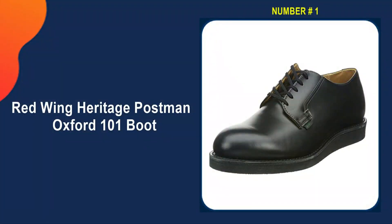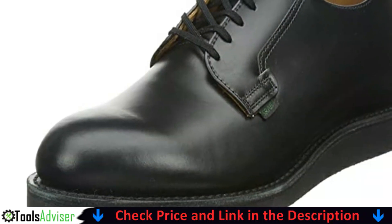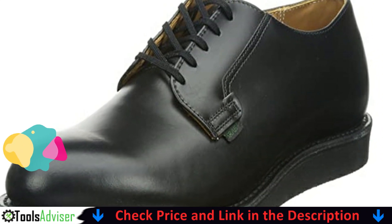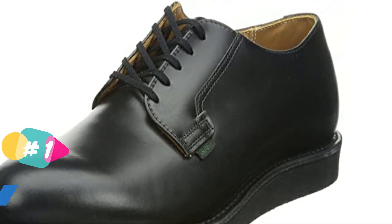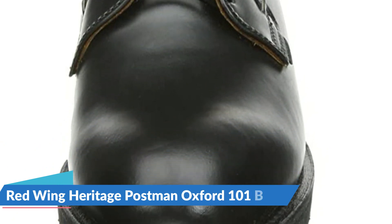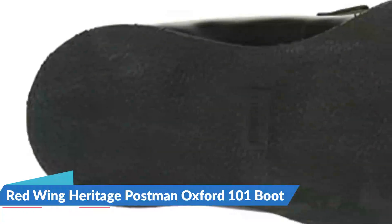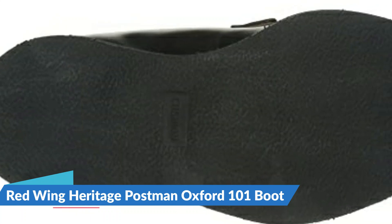Our number one choice is the Red Wing Heritage Postman Oxford 101 Boot. Its low cut design is one of its most notable features, making it ideal for summer. It has five eyelets for a more secure fit. The Goodyear welt construction can withstand harsh weather and increases durability. The footbed is specially designed to provide maximum comfort and can provide some degree of arch support. Furthermore, the cork midsoles can contour to the shape of your feet, ensuring they fit almost all foot shapes and provide comfort.